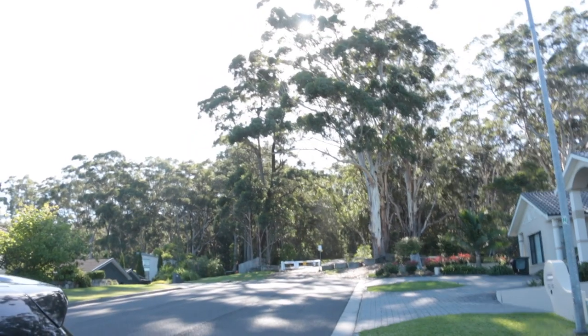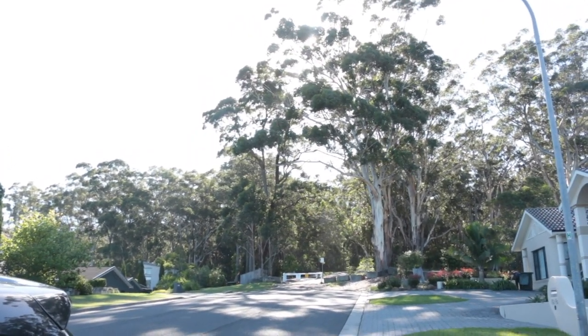I haven't actually been here before, but I'm at what I hope is the entrance to Brokers Nose. It is starting to get a bit dark, so hopefully it's okay.